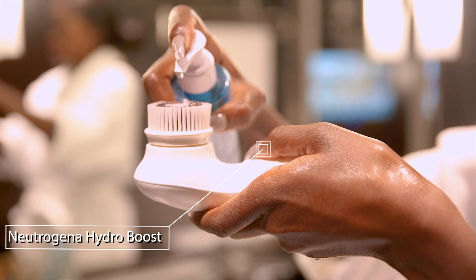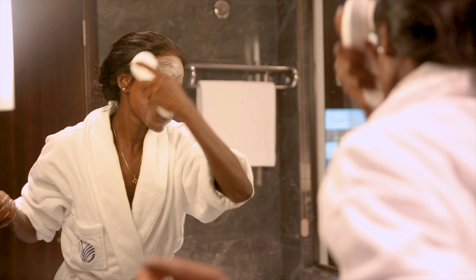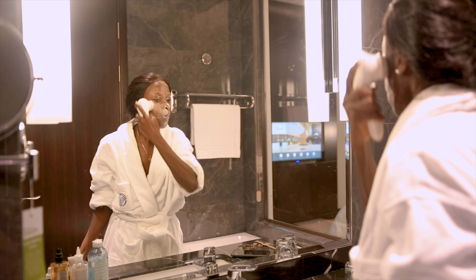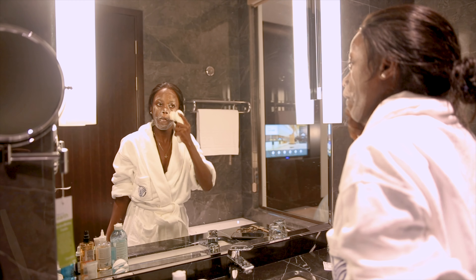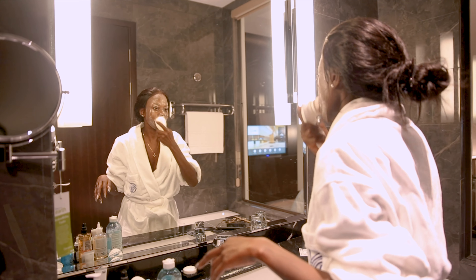I then follow up with a foam cleanser to complete my double cleansing steps. I use the Neutrogena Hydro Boost and my Vanity Planet spin brush — spin, spin, spin, spin, spinning all the gunk away.